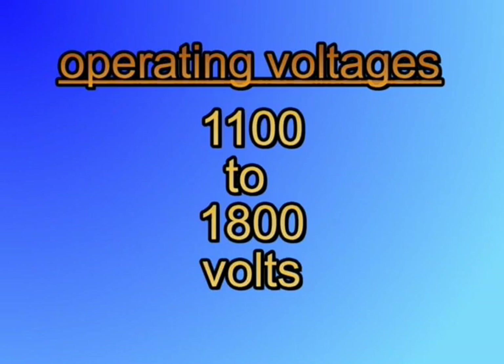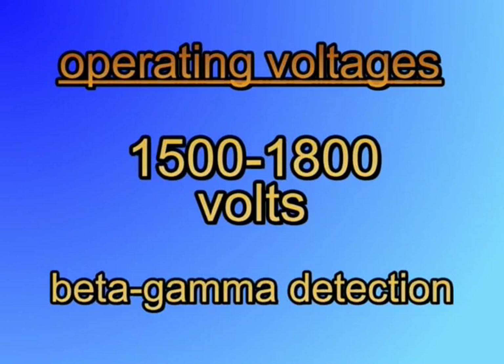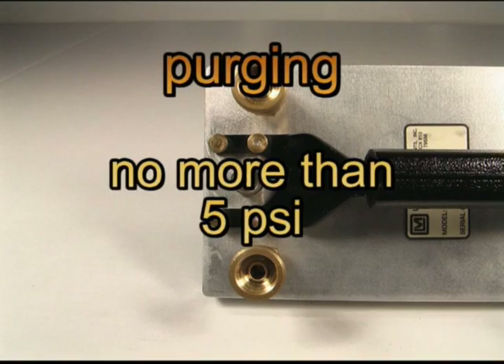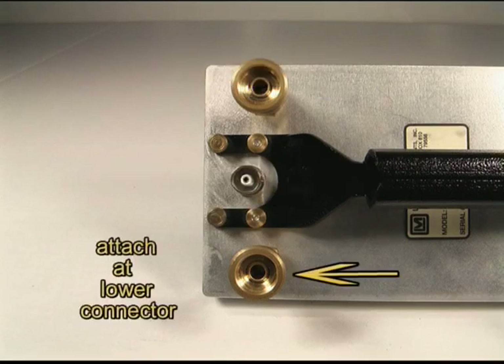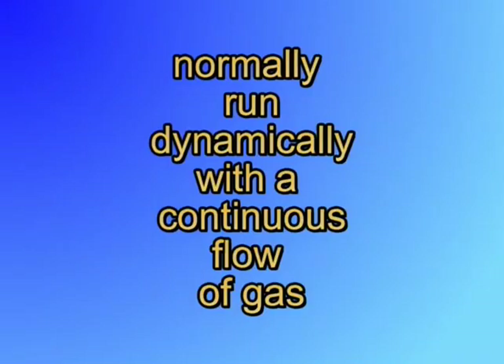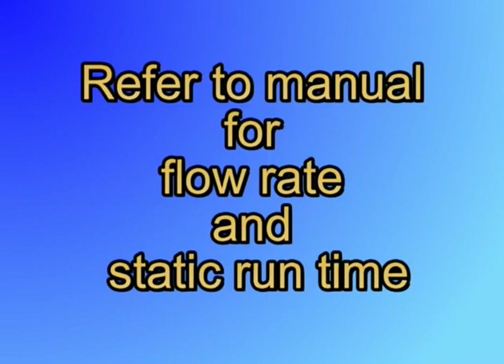These detectors operate at high voltages, generally 1,100 to 1,800 volts. They are normally operated at the lower end — 1,100 to 1,400 volts for alpha detection, and 1,500 to 1,800 volts for beta/gamma radiation. One important consideration with the gas probes is to be sure they are properly purged. The gas should be regulated to no more than 5 psi, attached to the lower connector with the other connector left open. Because P10 is heavier than air, the gas fills from the bottom like a liquid to force any air pockets out. Gas proportional detectors are normally run dynamically with a continuous flow of gas but can be used statically for a period of several hours. Consult the manual for your detector for flow rate and static run time.